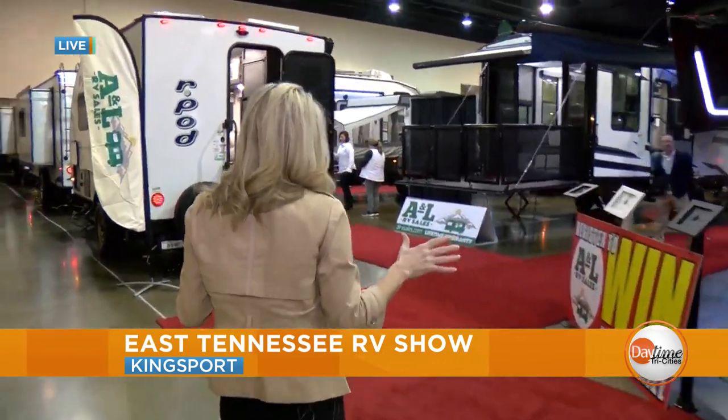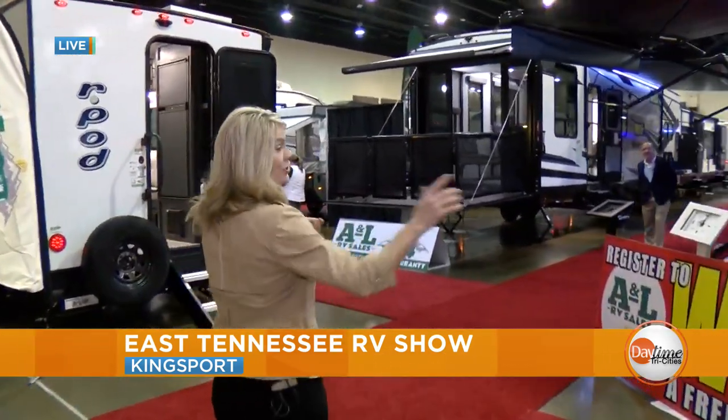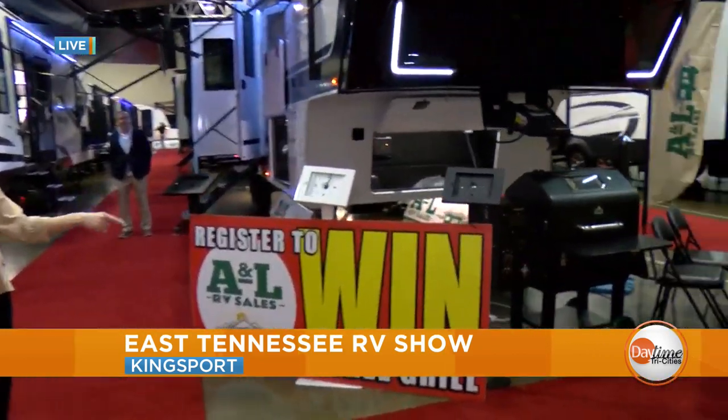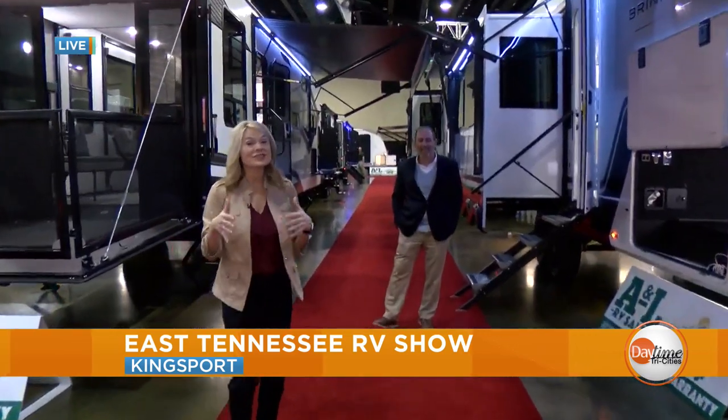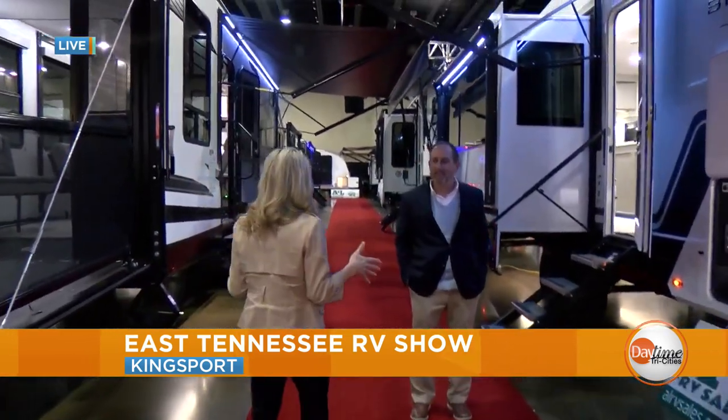We're going into the A&L RV Sales section. And here you can register to win your free grill right over here. We've got Matt Bruno over here who's going to give us a little tour of just some of the RVs that you're going to see at this year's show.